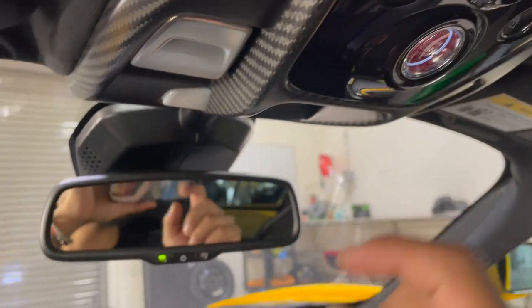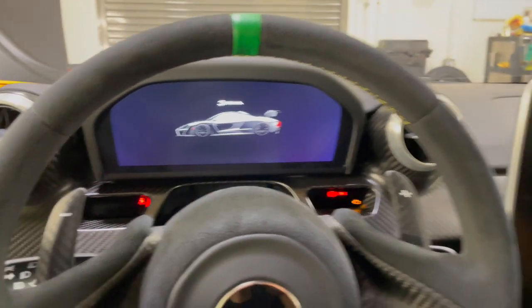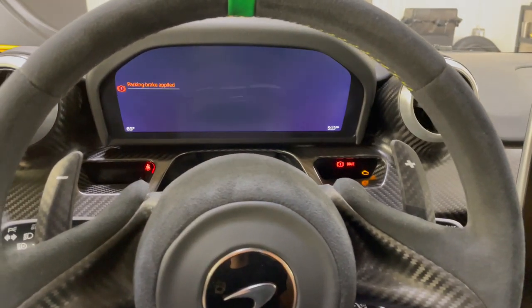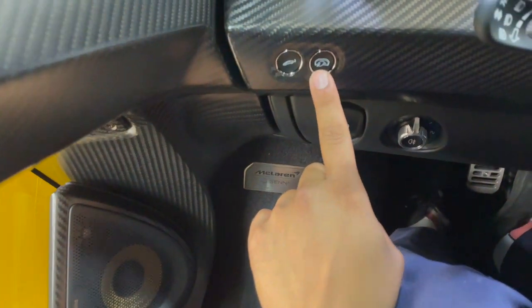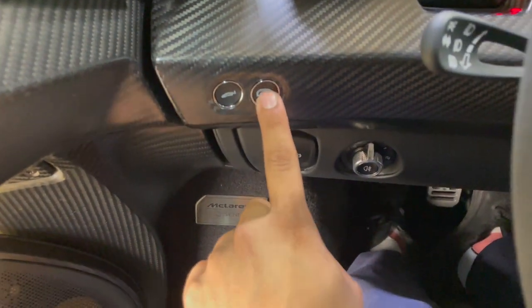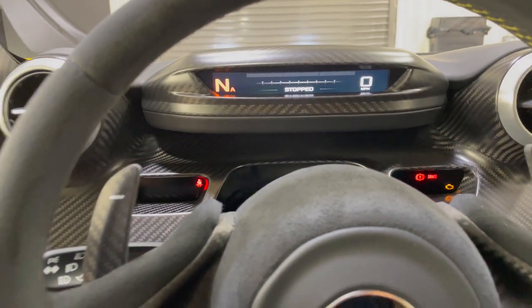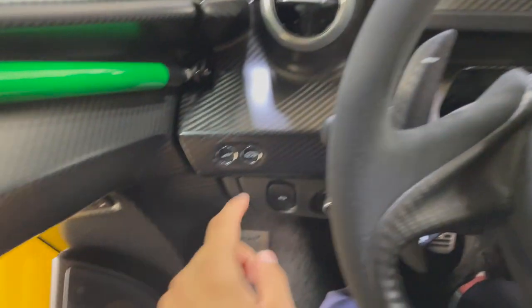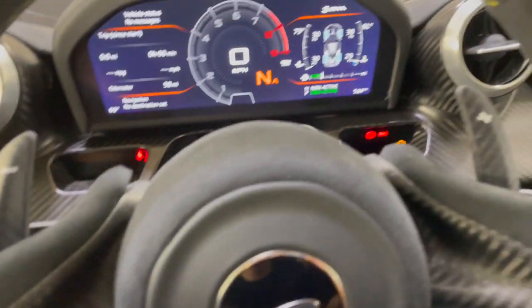Remember, that's how you turn it on. Look at that — that's your intro screen when you get in the Senna. See this button right here? You push that down and it goes to race mode — all you see is power and speed. That's badass. Push it back up to return to normal.